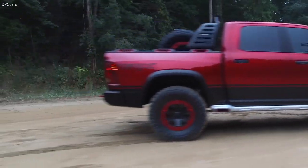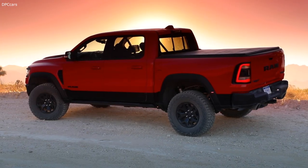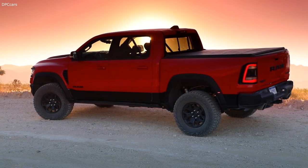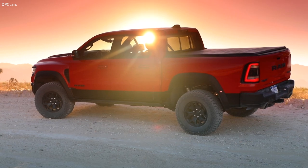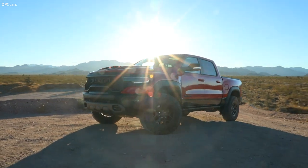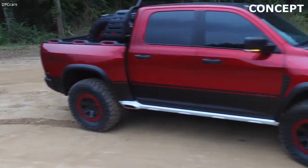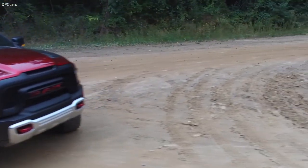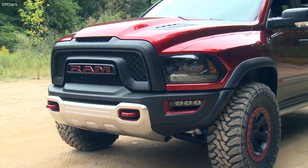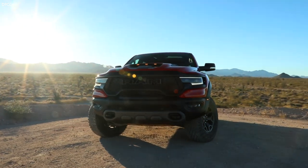Everybody that touches a truck on a daily basis had a hand in this new TRX concept. We really challenged ourselves as well as engineering to get a 37-inch tire on this truck. We've got a 3-inch wider track per side and then we've got a 14-inch wide tire as well, so the body work obviously has to get out to cover that. We've got to accommodate for massive amounts of jounce in the wheel wells with the tires turned, going straight.